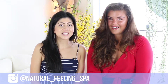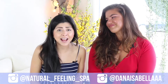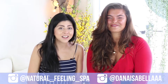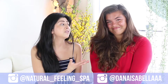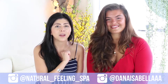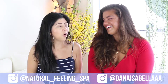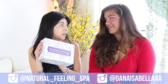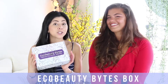Hey everybody, Adina Diaz here, your skincare guru, welcome back to my YouTube channel. Today I have a beautiful guest, Dana Patterson — body positive activist and badass. This is her platform to reach and talk about what's happening on a daily basis in the world. She's absolutely beautiful, so if you're not already following her on Instagram, please do yourself a favor. Today we're going to talk about a box called Eco Beauty Bites, and Dana's never had one before.